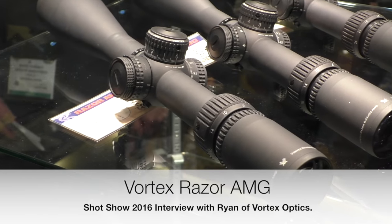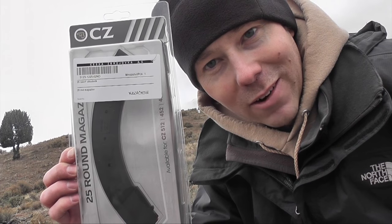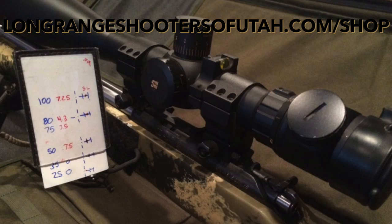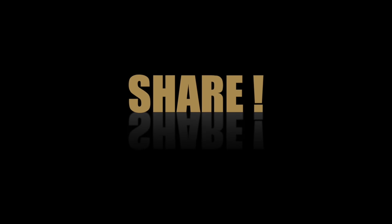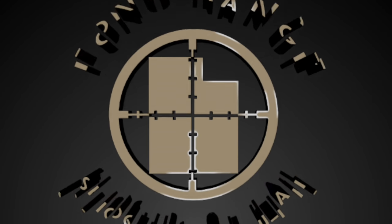Dead Air Arms. Hi, I'm Kelly McMillian. Alright, Shot Show 2016 — we're going to give it a shot right now.